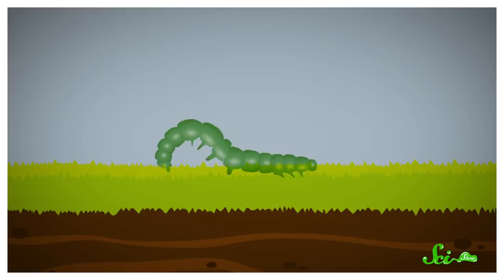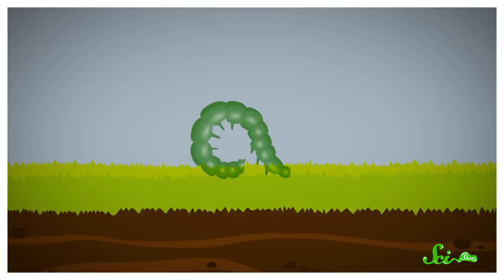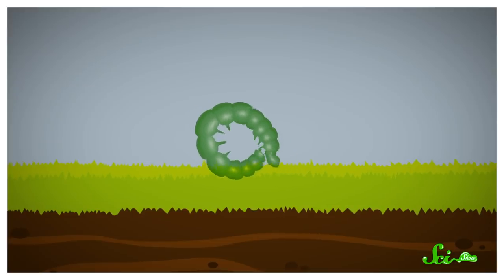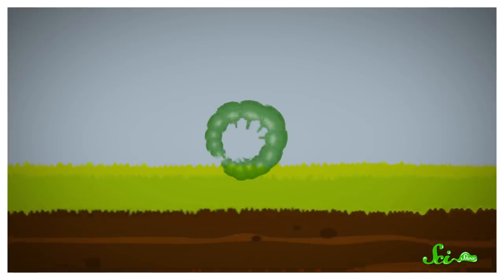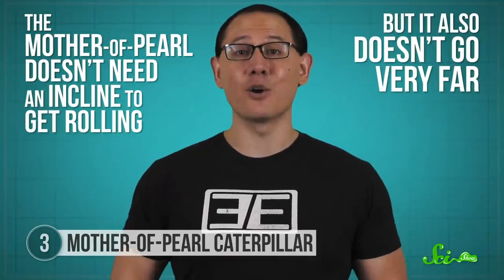In response to the most extreme stresses, the mother-of-pearl larva can curl up and begin to roll. The act of rolling begins the same way a gallop does, with the caterpillar flinging much of its body into the air. But then it curls its tail underneath itself, rolling up until only its front legs are still attached to the ground. Finally, those legs let go and it starts rolling backward. It uses the momentum from throwing itself backward to get the roll started. That means that, unlike the spider and the ant, the mother-of-pearl doesn't need an incline to get rolling. But it also means it doesn't go very far — most rolls end after only around six revolutions, which is only around a few centimeters. But it crosses that distance in a hurry, traveling nearly 40 times faster than it could normally walk.